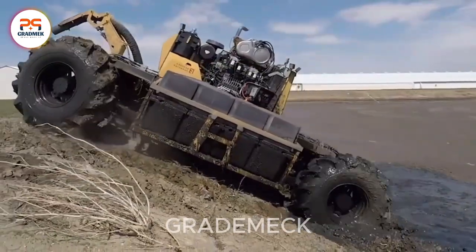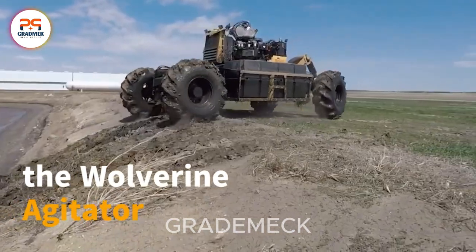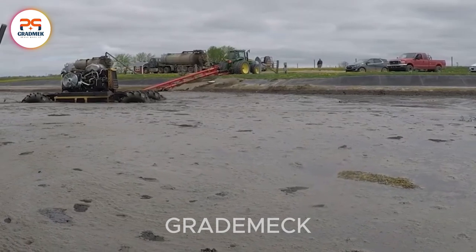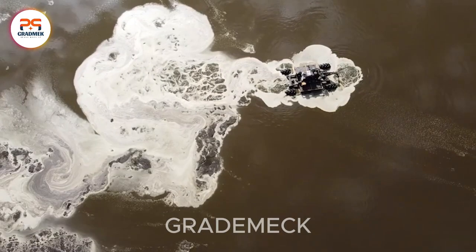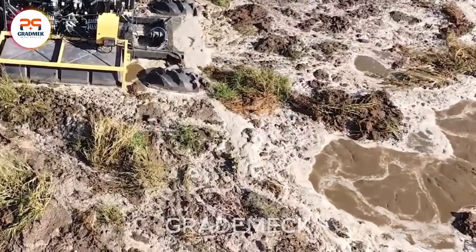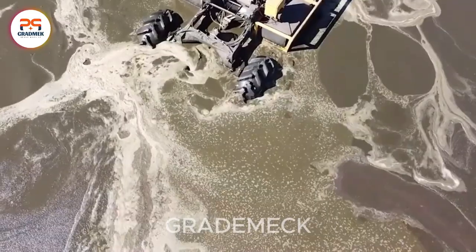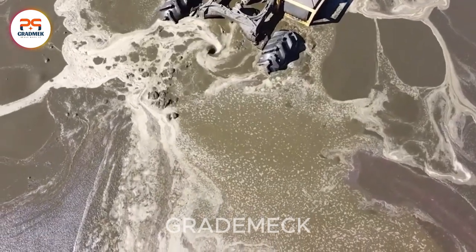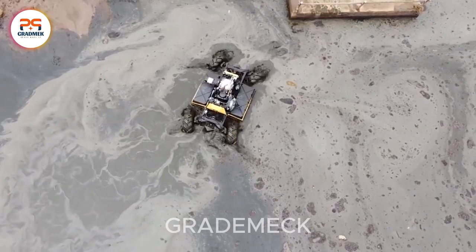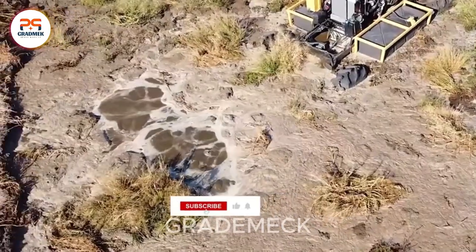Meet the Wolverine Agitator Boat, a cutting-edge agricultural tool designed to revolutionize the handling of liquid manure in farm operations. Tailored for efficient agitation and pumping, this boat is formulated to excel in lagoon pits and various storage structures. Its robust and durable structure ensures resilience in the face of harsh agricultural environments. It's an advanced solution for streamlining liquid manure management on the farm.